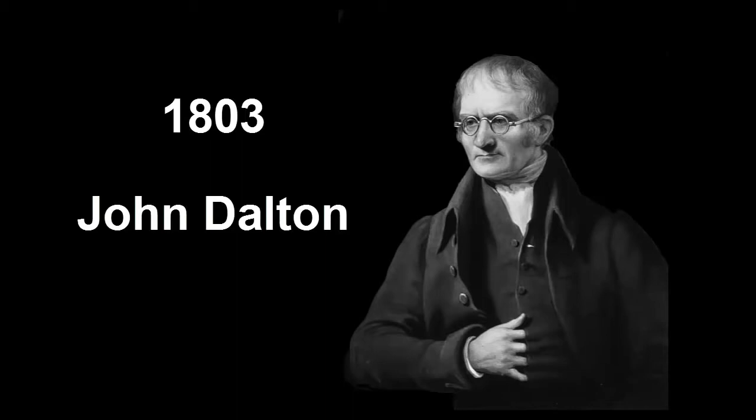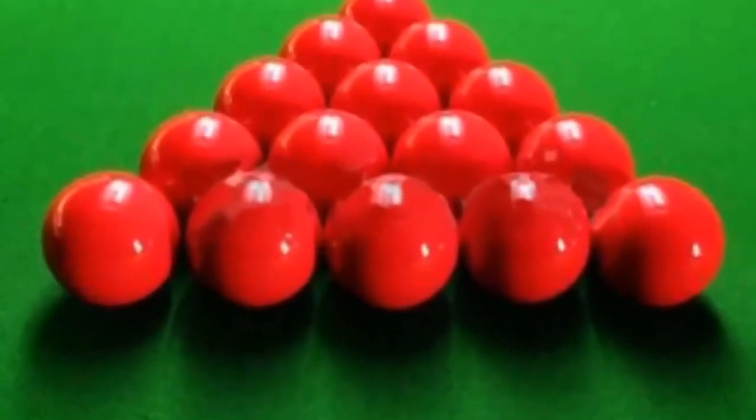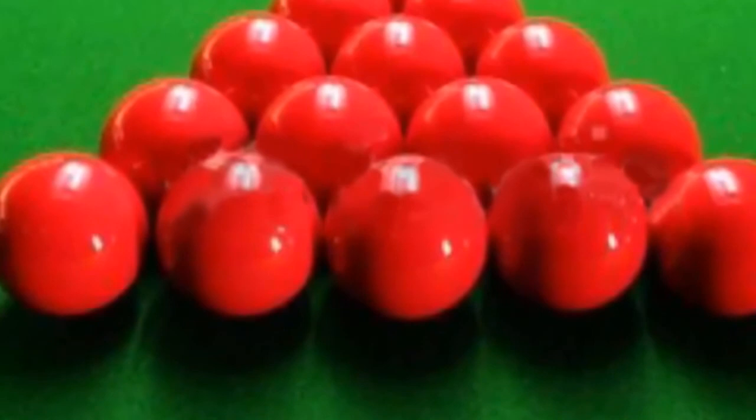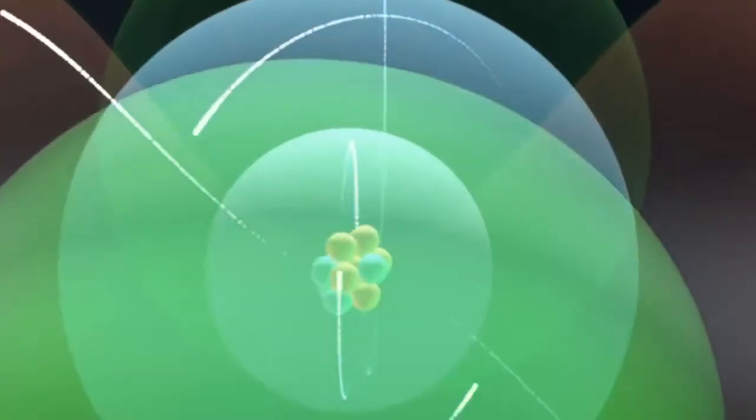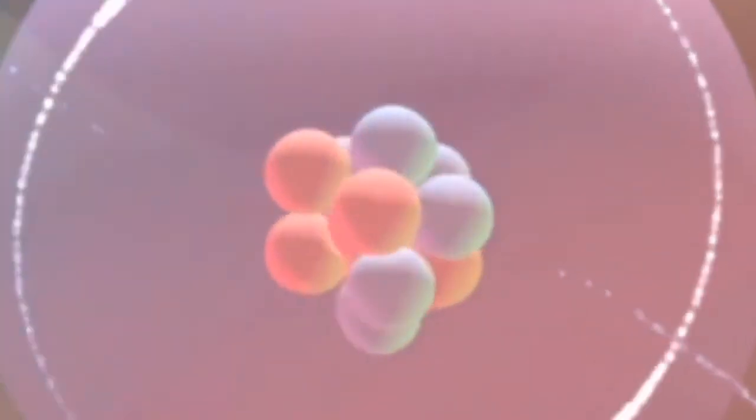Dalton thought that atoms were solid spheres like billiard balls and that they were the smallest particles in the universe. But about a hundred years later, scientists discovered that atoms were made of even smaller particles. This video shows how they were able to do that.